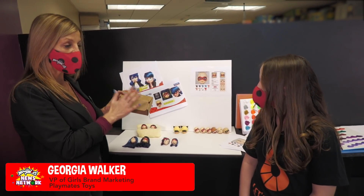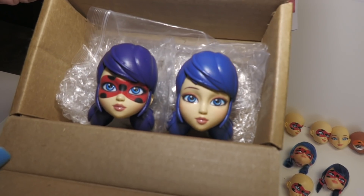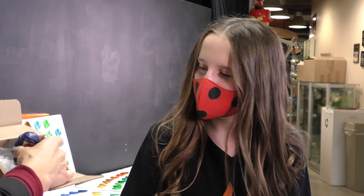These were the very first heads that we sculpted and brought to Jeremy Zag. When he opened this box, he said, 'You captured it. You captured her beauty.'